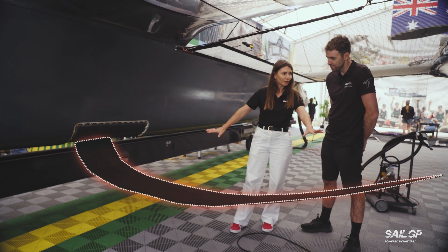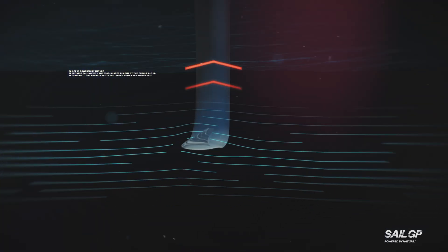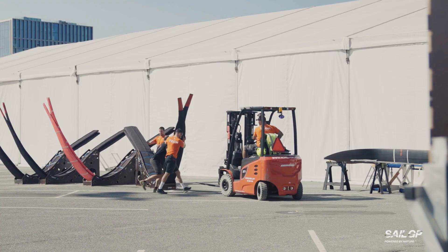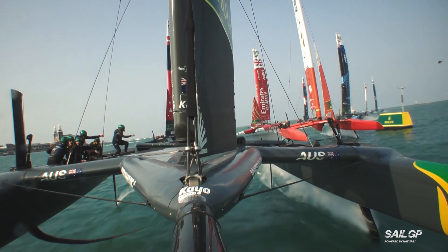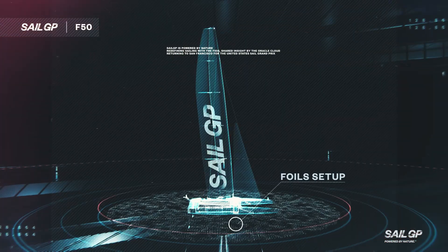So this is the hydrofoil — this is basically what the boat flies on. This is my job, purely controlling this. It's made out of carbon fibre. It's only the size of about a surfboard, yet it lifts the whole boat out of the water. But if this at any point pierces the surface — game over. You fall out of the sky.